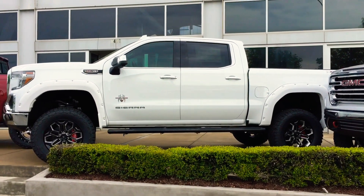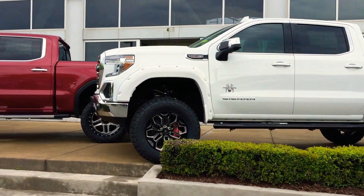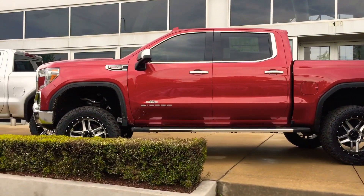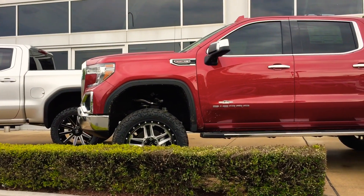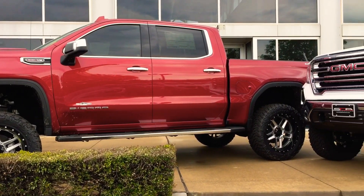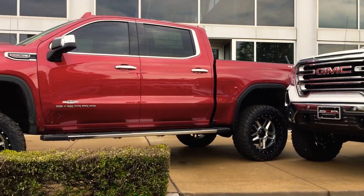It's got the big 6.2 in it. This is a Sierra 1500 with the Moto Metal wheels as well. This truck will get down on any other trucks out there with the 6.2 — I'm just a humongous fan.